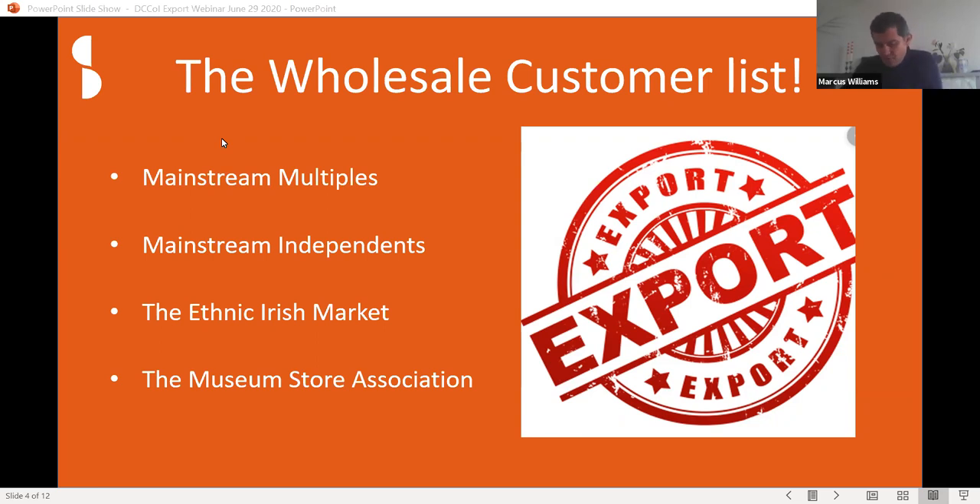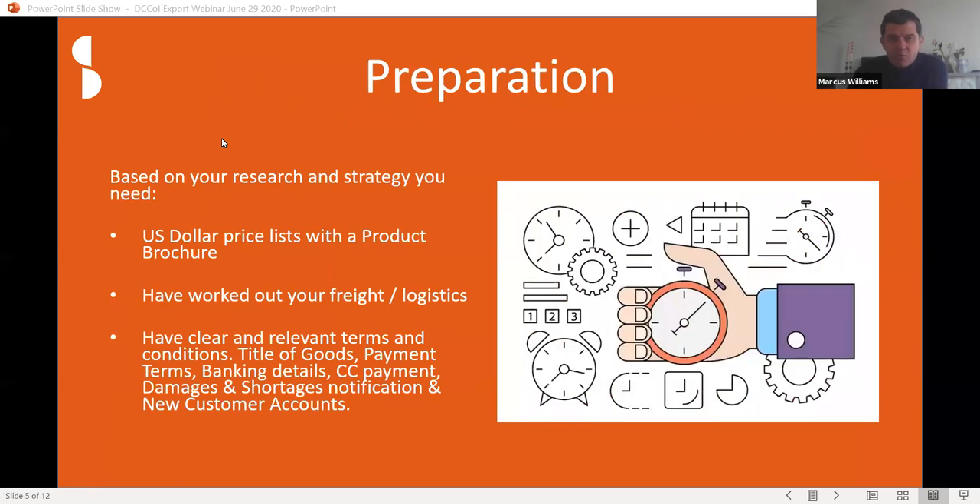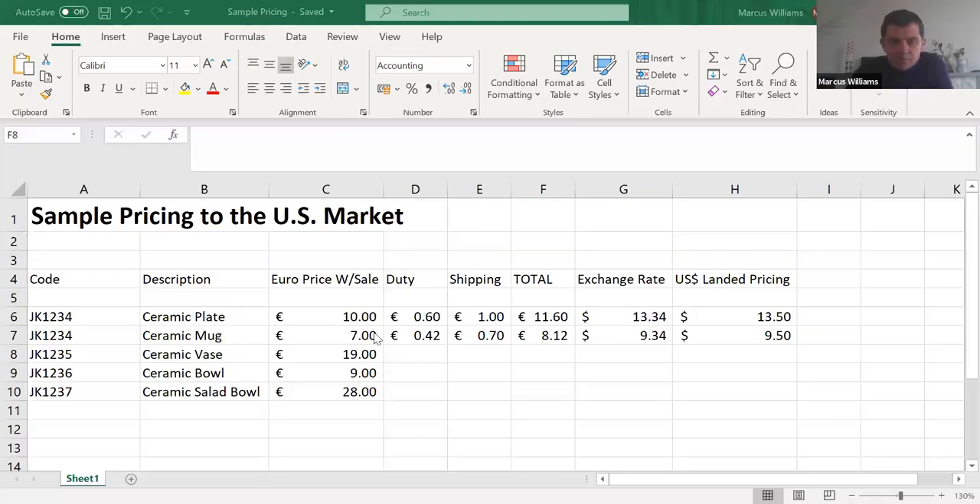Based on your research and strategy, you need — without question — a US dollar price list. It's really important, and part of that is working out your freight and logistics. I'm going to share a spreadsheet with you. Basically, I find it much easier to show people this on a spreadsheet rather than talking abstract numbers. I took a very simple format: let's take a ceramic plate with a €10 euro wholesale price. To work out your US landed price, there are various things to factor in. One of them is duty — John is the expert on that and can direct us later as to where you find duty rates.